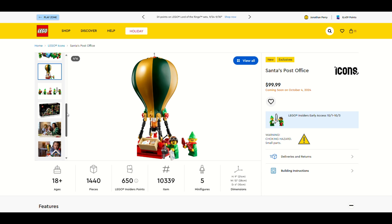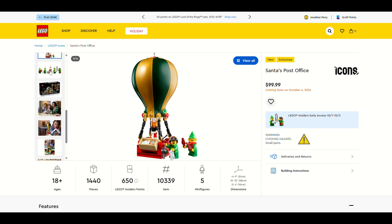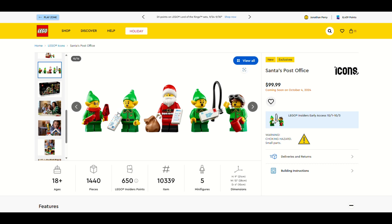This is definitely centered around a huge hot air balloon, and it would be a smaller building — but the building is definitely bigger than I anticipated. We have five minifigures: one Santa and four elves. I love the one with the aviator sunglasses.